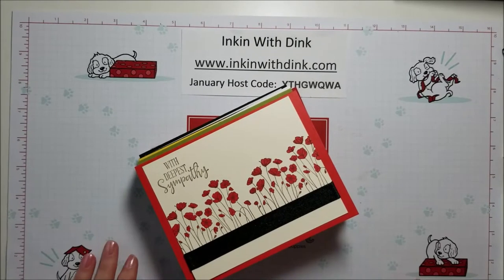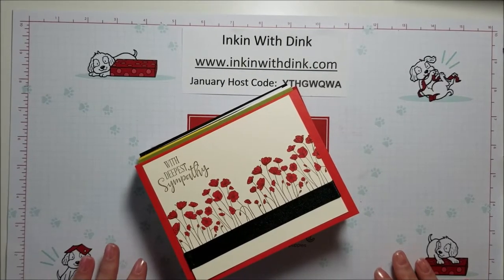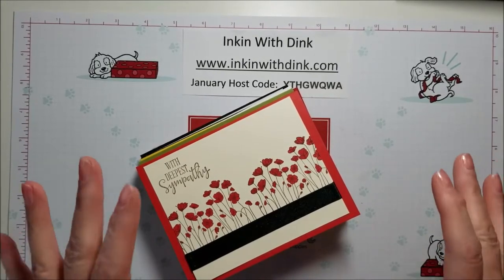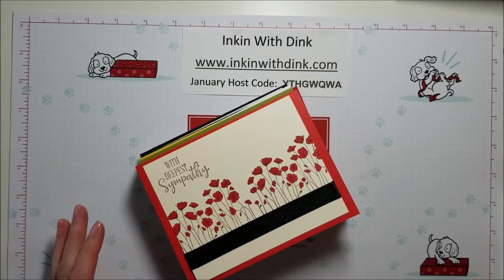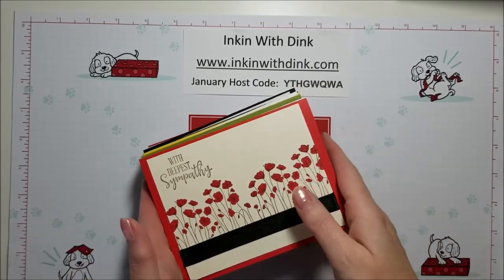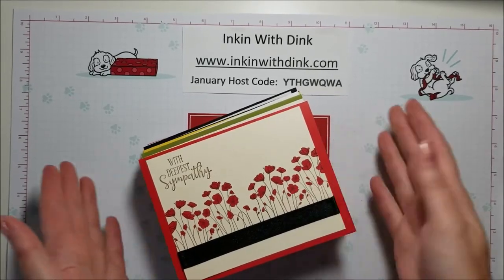Hello stampers, I'm Dena Lansendorf at Ink and With Ink. Welcome to my video! I recently participated in a swap with my team and our theme was we had to use something new — something either from the January through June 2020 mini catalog or a celebration item. I thought today I would share with you the swap cards that I received because I thought they were so fabulous, and then we're also going to make a card at the end of the video, so don't go away.